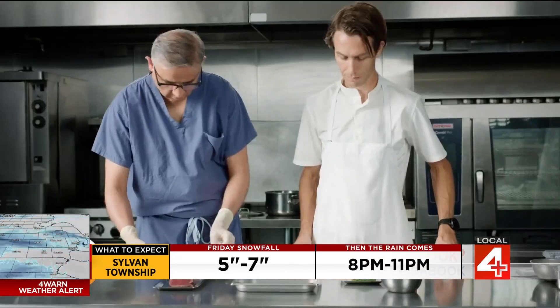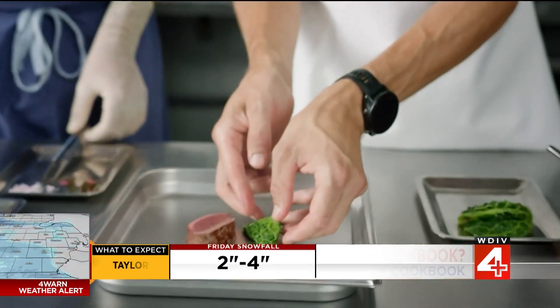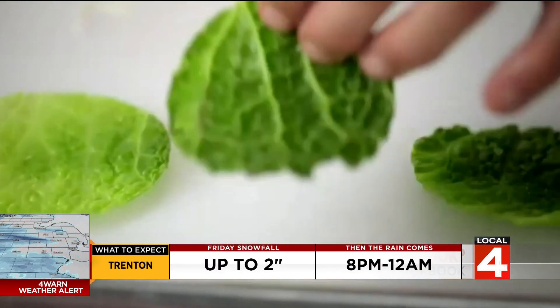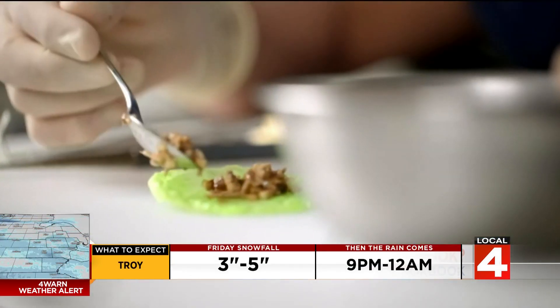So what would you say are the similarities between surgery and advanced cooking? There are a lot of similarities. The center of it is dexterity, precision, preparation, teamwork, and attention to detail.